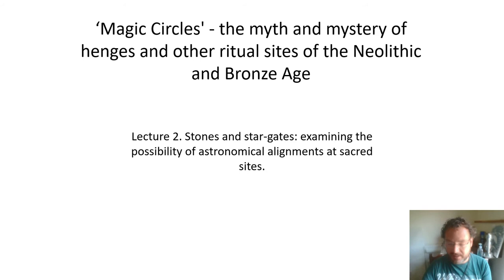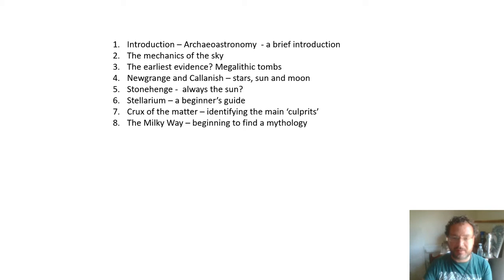We'll be starting off with Stonehenge and examining the idea that these ancient sites in Britain, from the Neolithic and Bronze Age, were aligned on the heavenly bodies — not just the Sun, as was the old idea, but also on the stars. I'm going to split this into eight parts so it's easier to upload. The first part is an introduction to archaeoastronomy and the ideas surrounding Stonehenge.